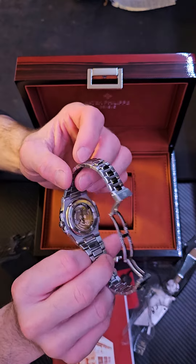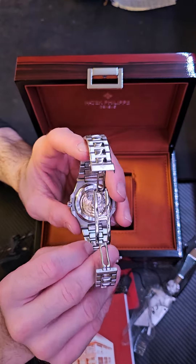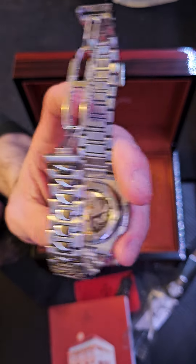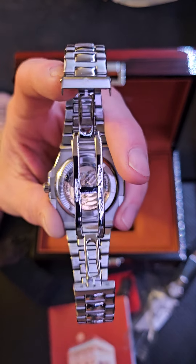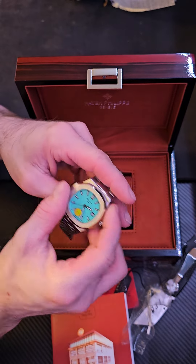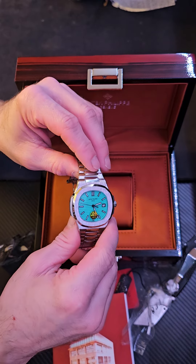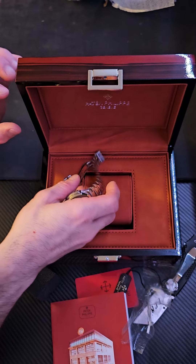Let me know if you guys want me to take this thing apart — I got the tools, I can see what's inside it. I've got a digital microscope coming so I can get a little bit closer look at these movements. Tell me, what have you found or got in your collection for sub $150 that has an automatic movement, this kind of color, this kind of finish, and comes presented like this?